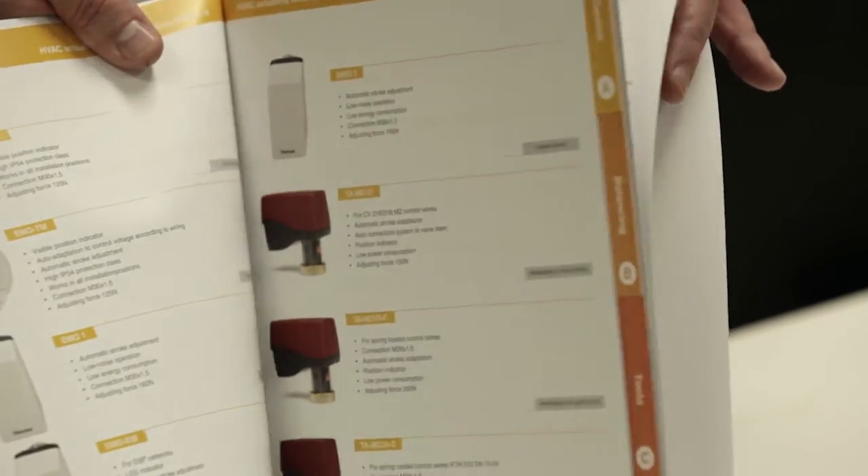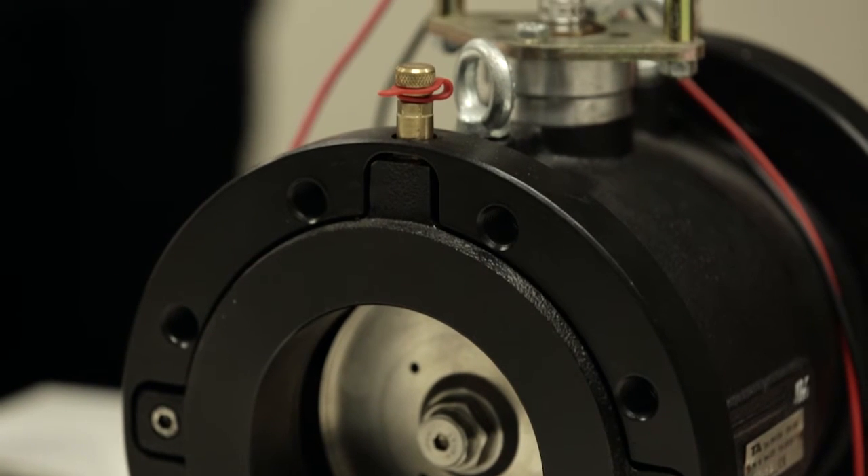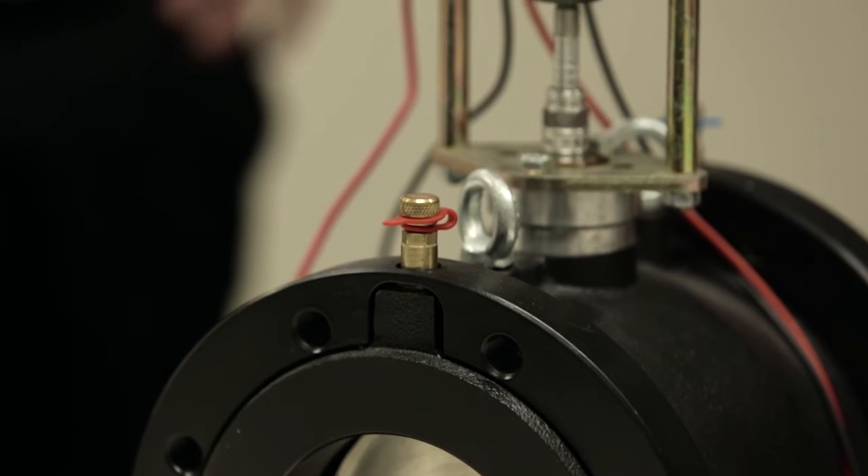Because we deal with building owners, consultants, mechanical contractors, and the commissioning people, each one of them might have a different take on what they want to take away from it. So we will tailor a training session to suit their requirements.